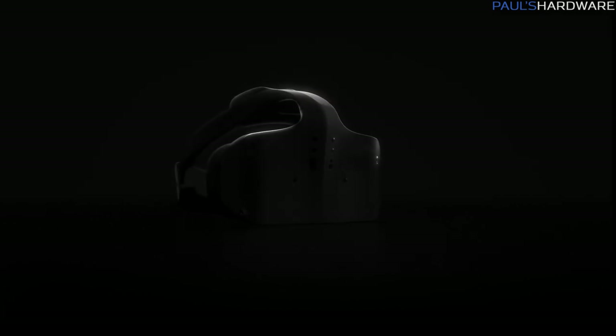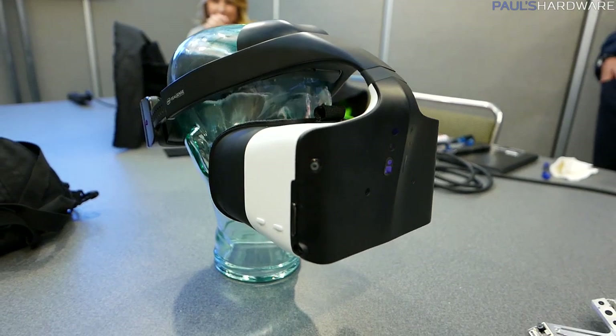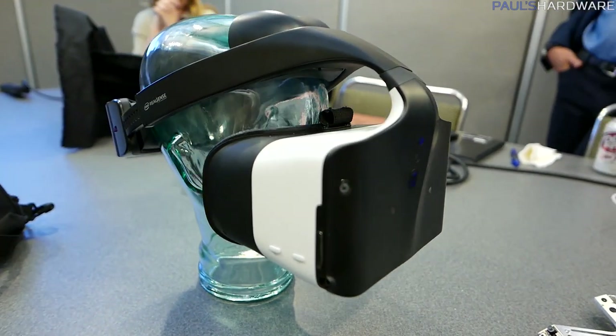The fifth goal is real-world content — bringing the real world into the virtual world, which is kind of the definition of mixed or merged reality. So if your friend walks up to you while you're wearing this in a VR environment, your friend should appear and be in the environment with you. I was able to get some hands-on time with the unit.